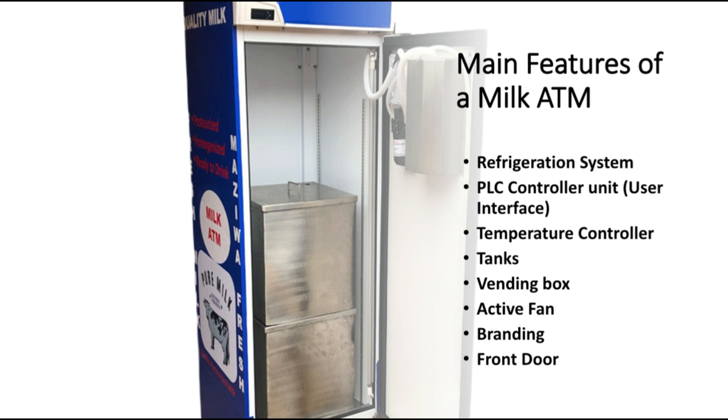Next we have the front door. The front door is very important in that it's where we load the milk into the tank and it also provides access into the ATM itself.